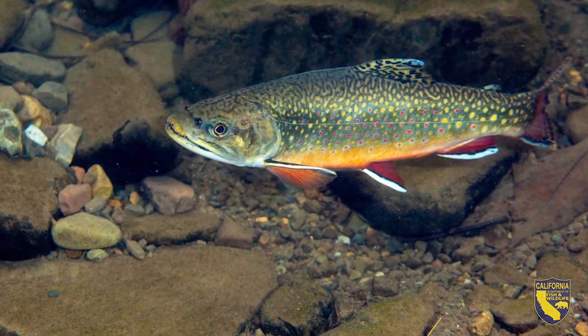This is an LCT, or Lahontan Cutthroat Trout, refuge population stream from a barrier downstream up through this meadow. Below the barrier there are brook trout that we are keeping from moving up into the Lahontan Cutthroat habitat.